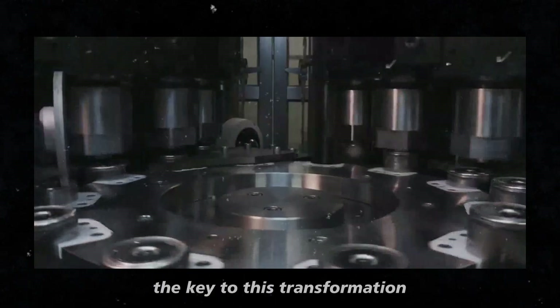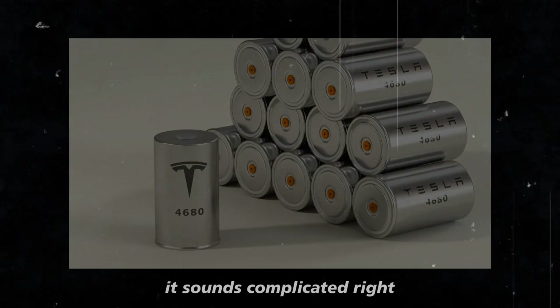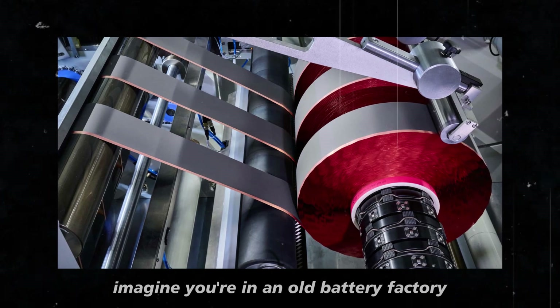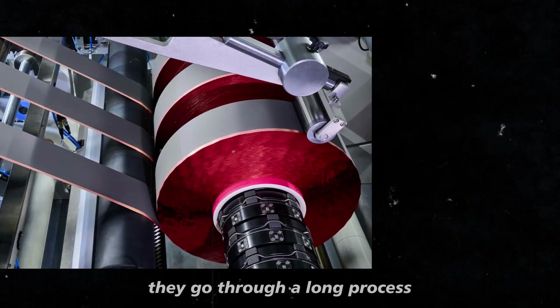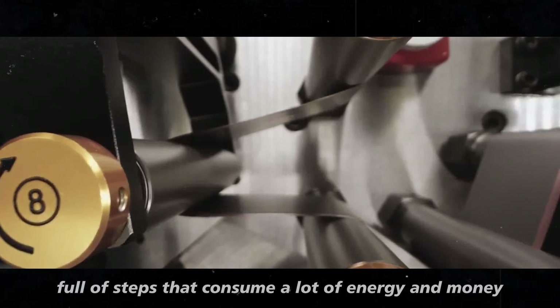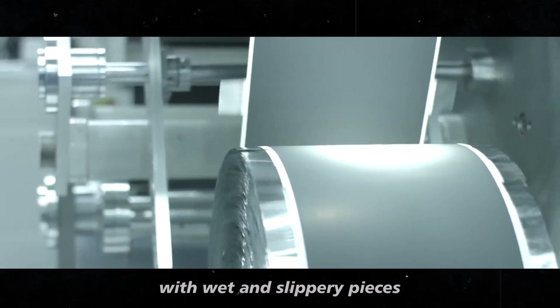The key to this transformation is a technical detail called dry electrode coating. It sounds complicated, but it's actually where the magic happens. Imagine you're in an old battery factory — to create the cells that power electric cars, they go through a long process full of steps that consume a lot of energy and money. It's like trying to put together a puzzle with wet and slippery pieces.